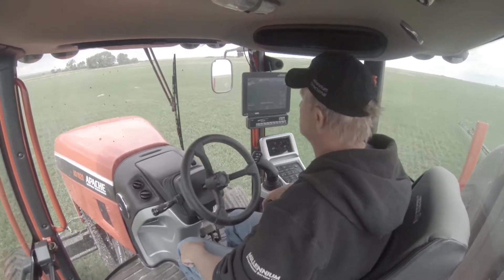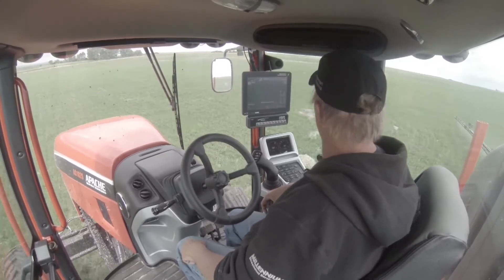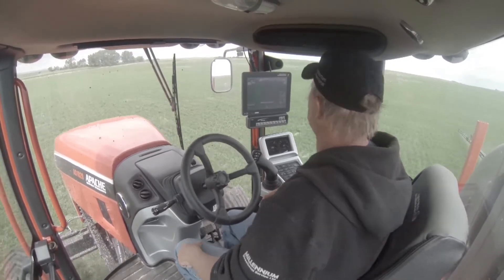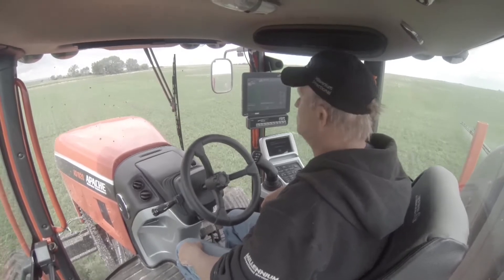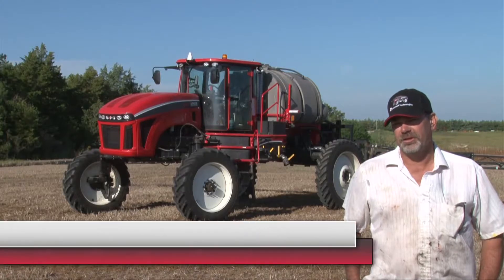Whenever you can see your tips and see how your tips are spraying and all that, it's really nice. The visibility while you're spraying is great — as far as I'm concerned, it's about the best I've ever sat in.